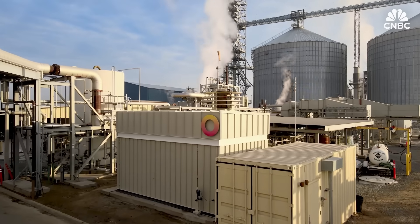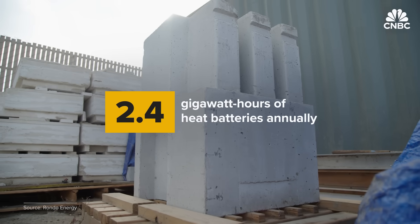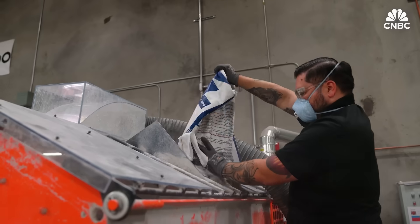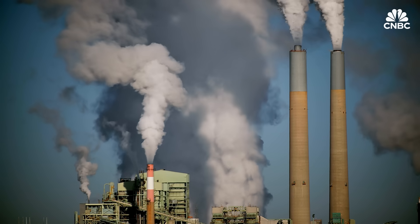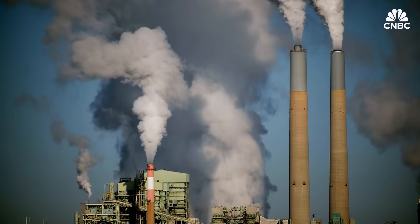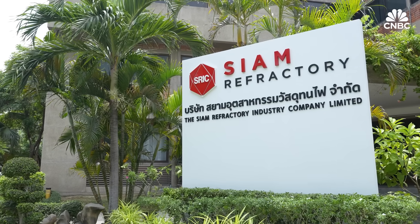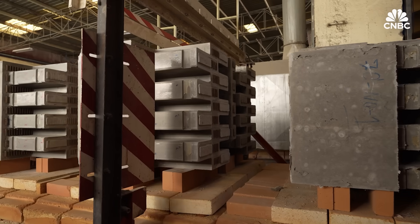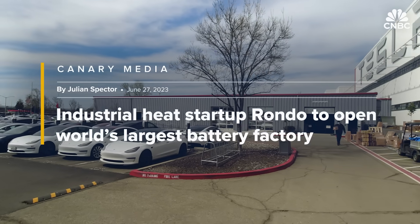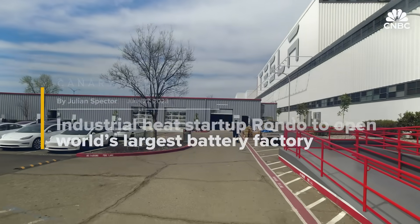Founded in 2020 with backing from Bill Gates, Rondo currently produces 2.4 gigawatt hours of heat batteries annually and plans to scale to 90 gigawatt hours by 2027 — enough to cut 12 million tons of CO2 emissions, equivalent to taking 4 million gas cars off the road. Its batteries are made at a Siam Cement Group factory in Thailand, which is undergoing a 40-fold expansion and will surpass Tesla and GM's lithium-ion plants to become the largest battery factory by output.